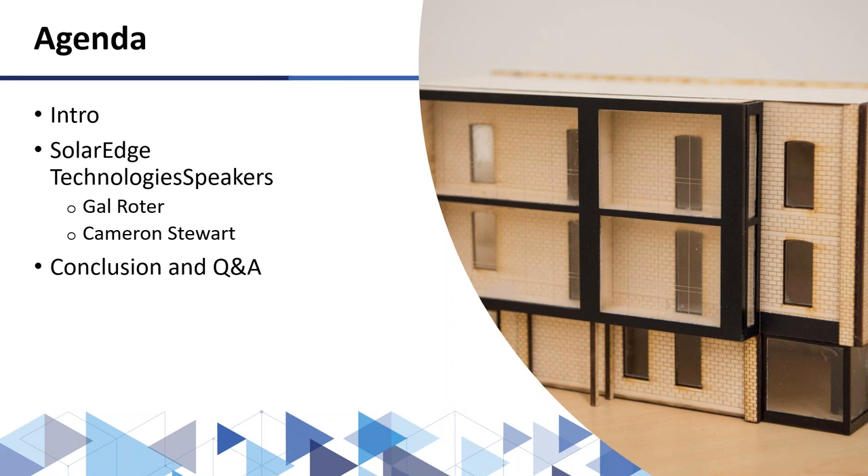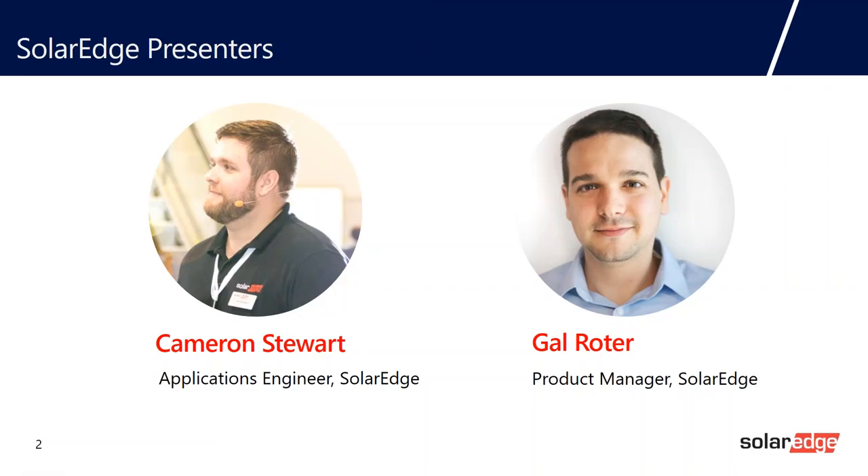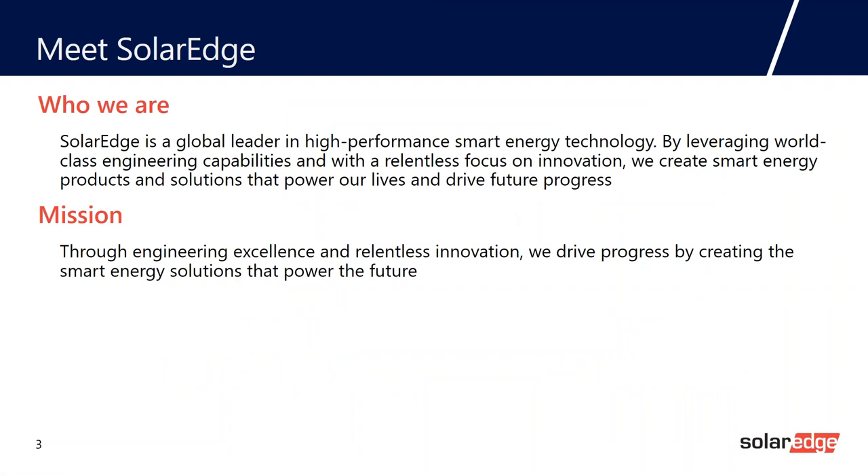Thanks, Rachel and Lynn. I'm super excited to be here. My name is Cameron Stewart, and I'm going to run through a presentation we call Powering the Future with SolarEdge. I'm going to run you through what SolarEdge technologies are, what we do, and how we do them to help guide you through your design. With me I have Gal Roeder, our product manager for our web-based designer, who will run through a live demonstration. But first, let's get to know who SolarEdge is. We are a global leader in high-performance smart energy technology — a smart energy manager.